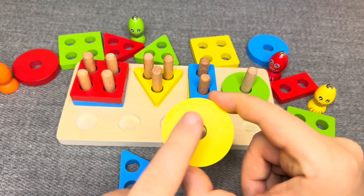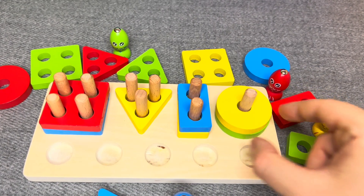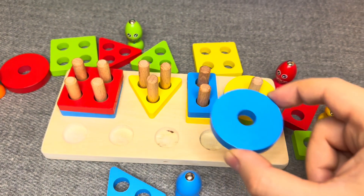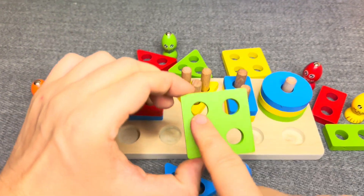Nice. This is a yellow circle. Nice. This is a blue circle. Great. This is a green square.